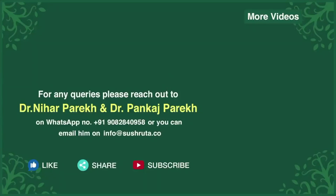Tune in to our channel Child and You for tips and guidance to raise a healthy child. Live healthy, only with Sushruta. For any queries you can write in to us or WhatsApp us.